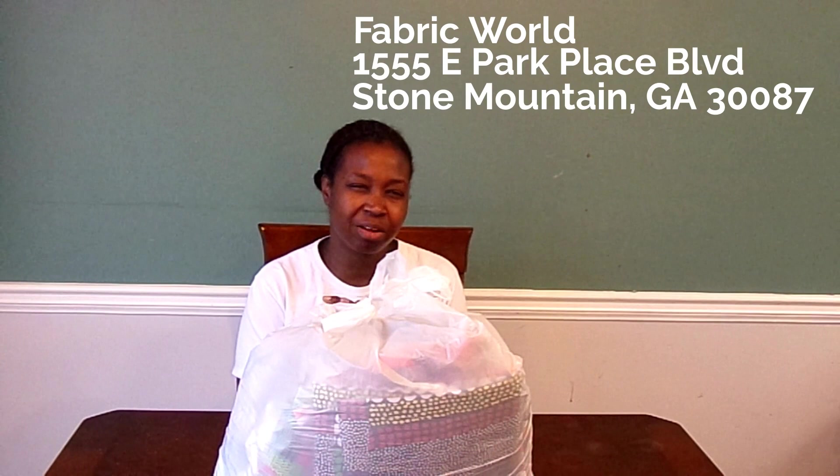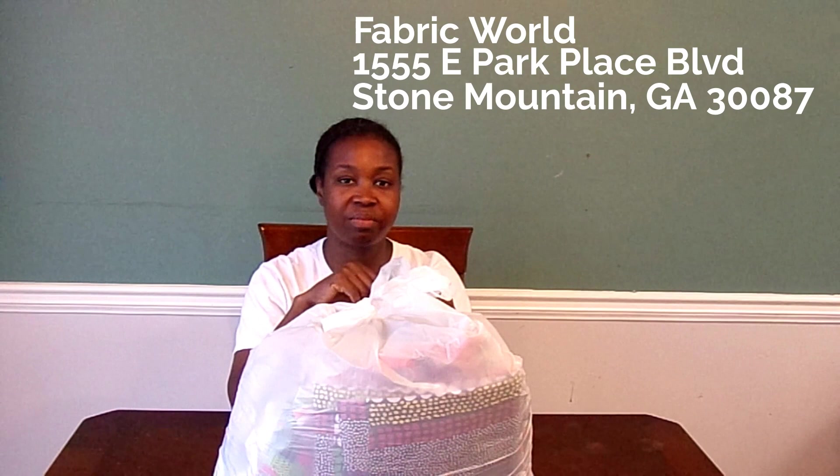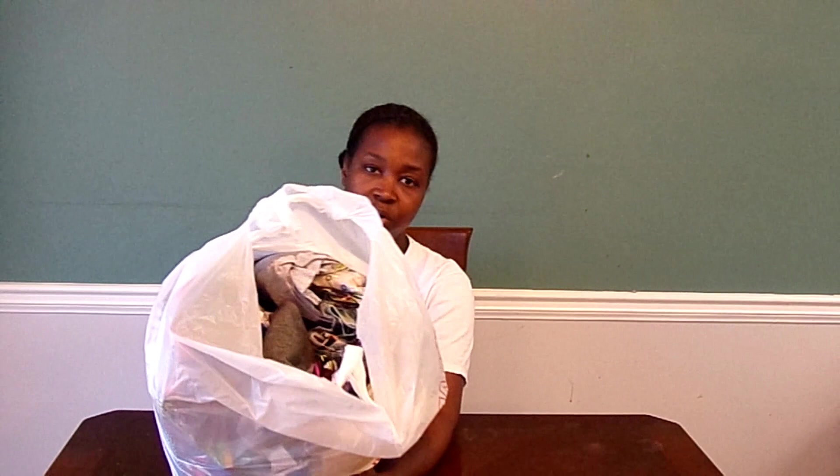The store is in Stone Mountain, Georgia. I'll put the address here and also list their website if they have one. When I went, the whole store looked like it was on sale, so everything was a pretty good deal. Since it was a month ago I don't remember the exact prices, but I'll share what I got. It's a lot, so we're going to go a little bit at a time.